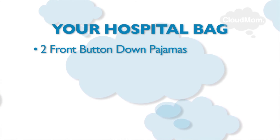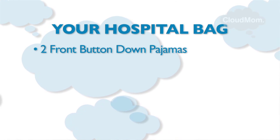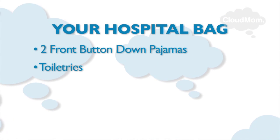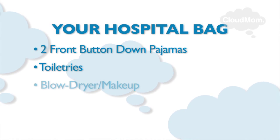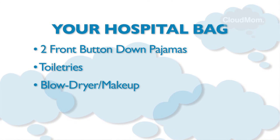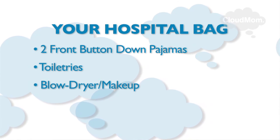You'll need two pairs of pajamas — I would get button-down ones for ease in nursing. Toiletries: soap, toothpaste, toothbrush, shampoo, a hairbrush, a blow dryer if you use one, and maybe even a little bit of makeup if you wear makeup, including lip gloss, because there can be some historic photos taking place.